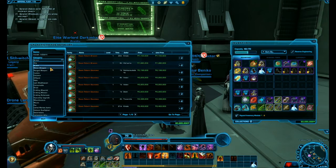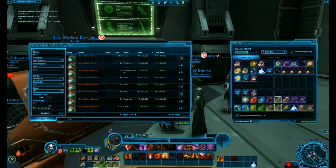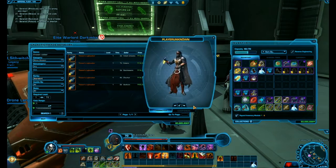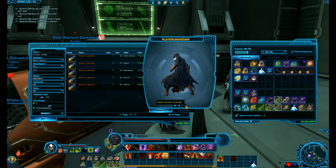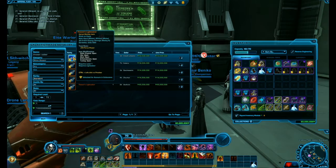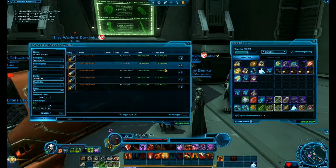One popular item is the Dexan Saber. I think they usually go for around 10,000 credits, so if you see it for 5,000, buy that up and then you can sell it back for a profit.